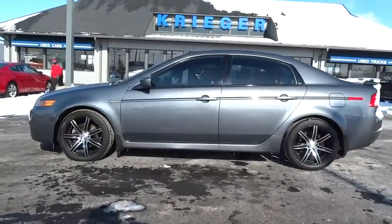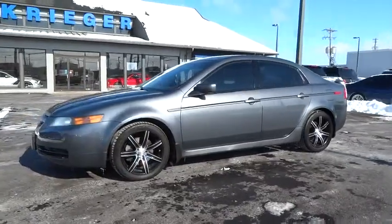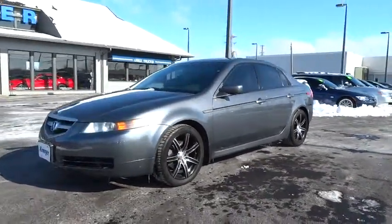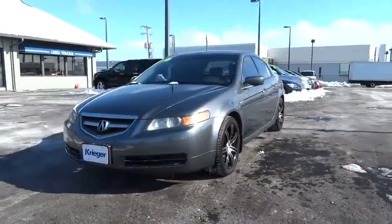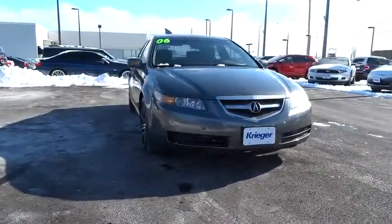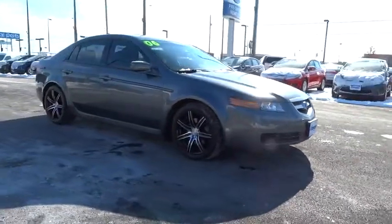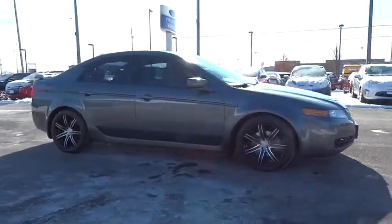2006 TL. The Acura TL is a strong choice for people looking for a mid-size luxury vehicle. Offering a typically spacious Acura interior, this car is loaded with high-tech features and receives top scores in crash tests, and is priced below $15,000. This vehicle has less than 115,000 miles.